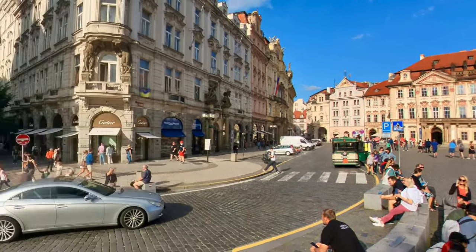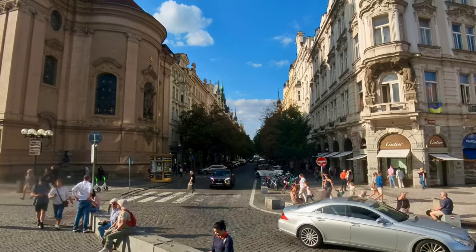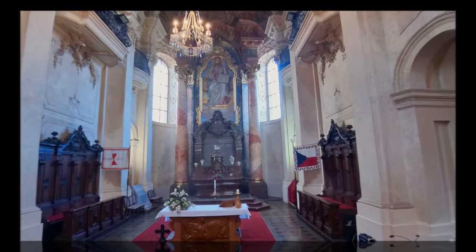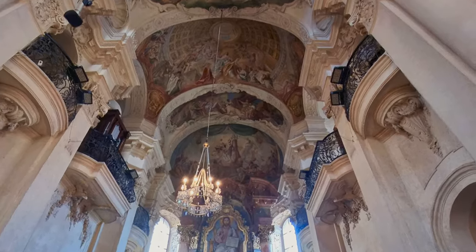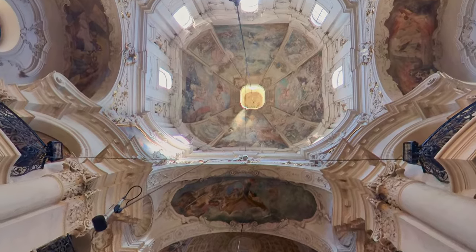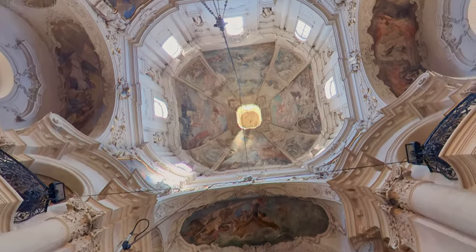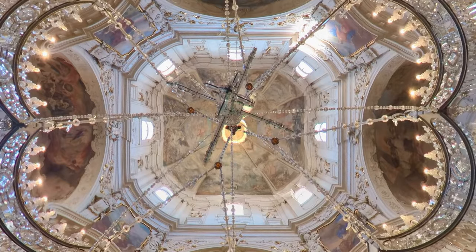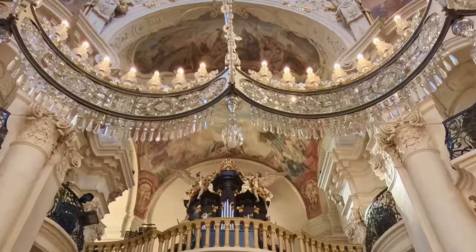Back outside, we cross to the other corner of the square where the expensive shopping street is and take a look at St. Nicholas Church. It's a masterpiece of Baroque architecture built in the early 18th century. Many paintings, especially the altar, depict the life and times of St. Nicholas. The organ here was played by Wolfgang Amadeus Mozart during his stay in Prague.